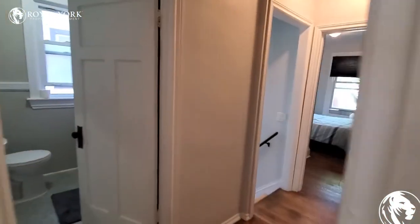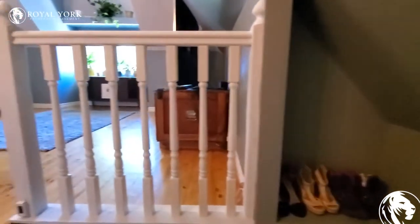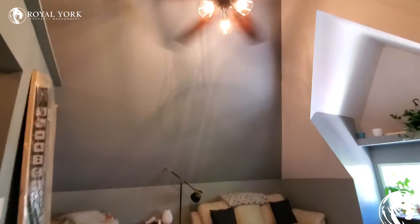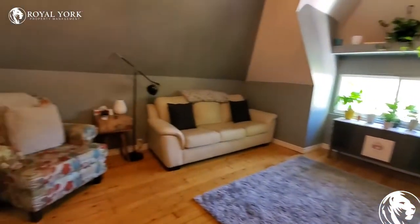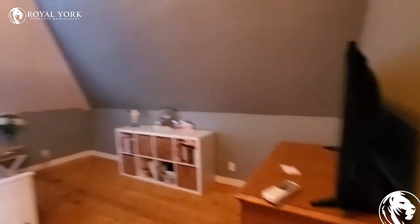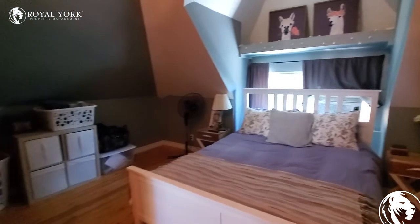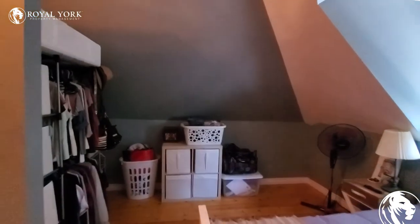We're going upstairs to the master suite. Up here you've got a really nice huge sitting area, beautiful hardwood floor, high ceiling, ceiling fan, and windows. Over here we've got the bedroom — lots of space. Looks to be a queen size bed, but you might be able to get a king size bed in there too if you rearrange the layout.